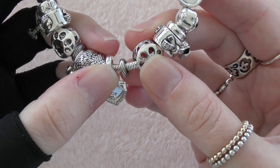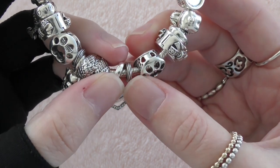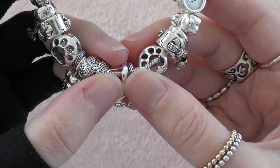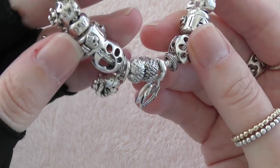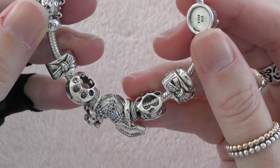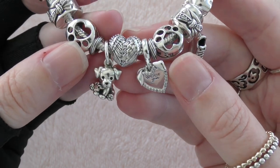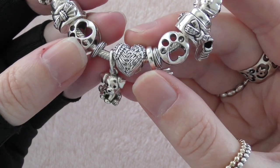I've more or less just used that spacer to take up a little bit of the slack in between, and I do think it actually brings out the Angelic Feather charm.